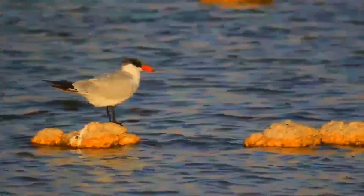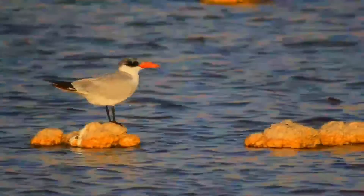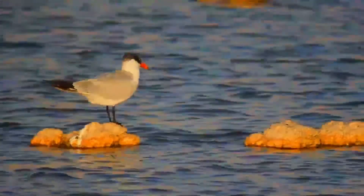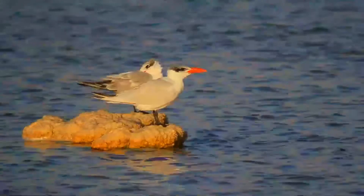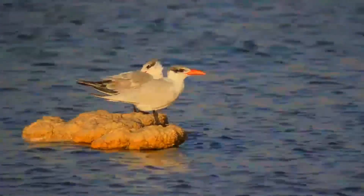Adult birds have black legs and a long thick red-orange bill with a small black tip. They have a white head with a black cap and white neck, belly, and tail. The upper wings and back are pale gray.